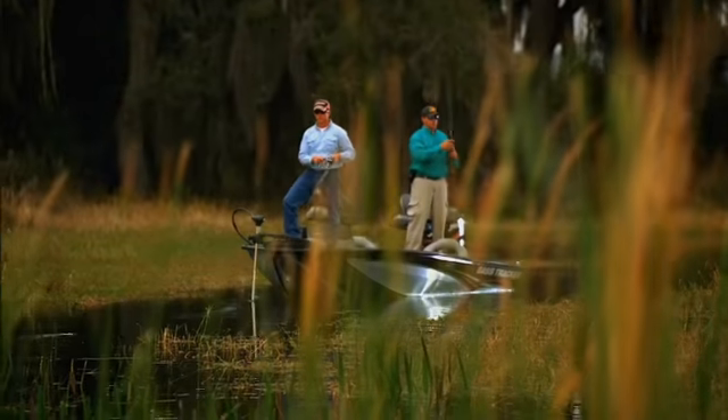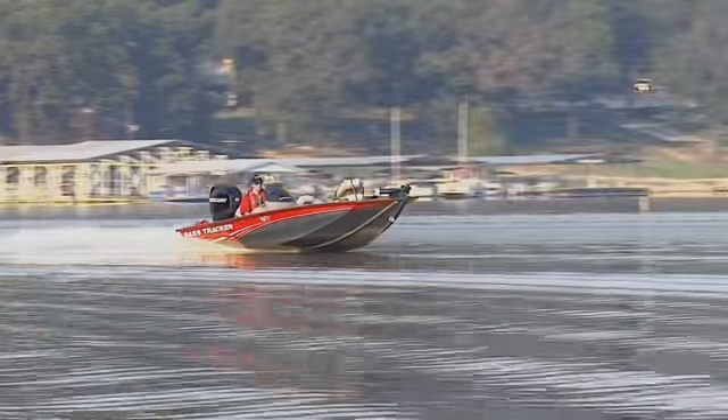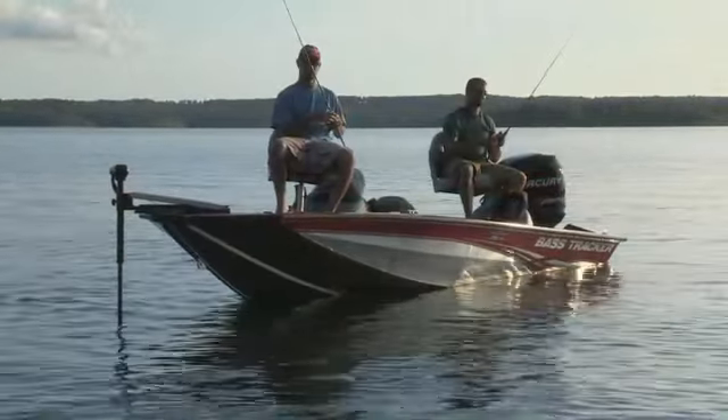Designed for demanding anglers who know performance, this hull design provides a near perfect blend of handling, stability and performance compared to boats with traditional hull designs.